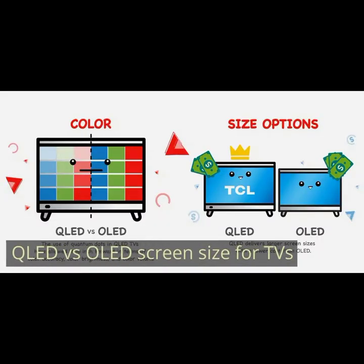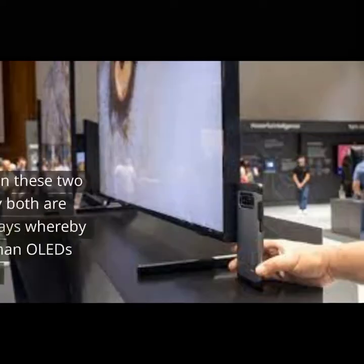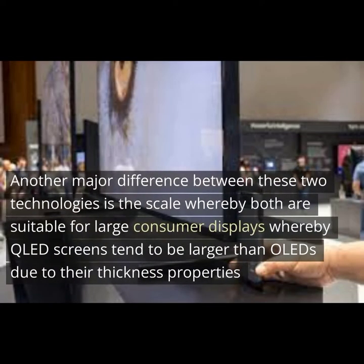QLED vs OLED screen size for TVs. Another major difference between these two technologies is scale — both are suitable for large consumer displays, whereby QLED screens tend to be larger than OLEDs due to their thickness properties.